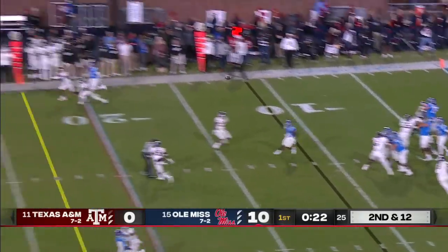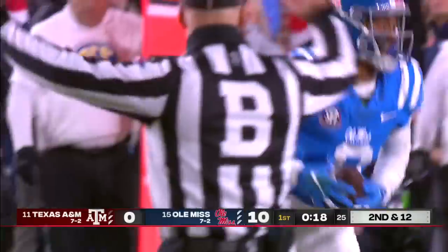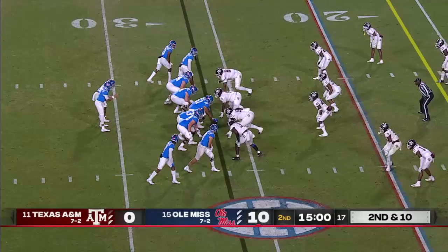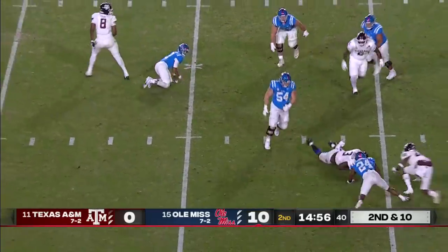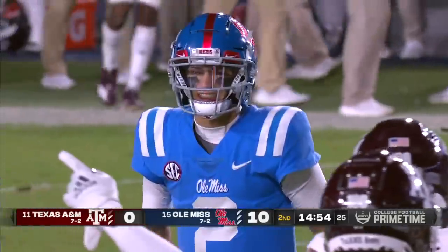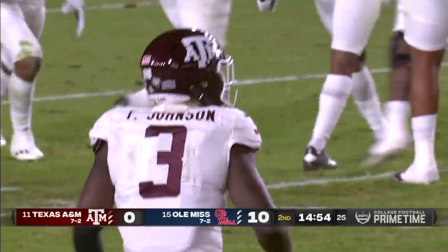Corral over the middle has a man running free, and it's Pearson out across the 40. Then Corral pulls it and he'll be sacked — ball is loose and the Aggies recover it. That was not free. Tyree Johnson is the sack master and comes up with the recovery.